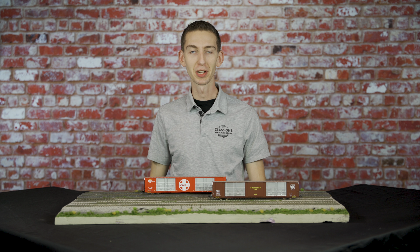Hi everyone, I'm Cody with ClassfulModelWorks.com and today we have some super exciting news. We are announcing the long awaited winner of the parts car collection giveaway.